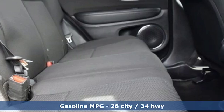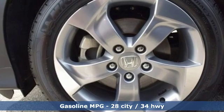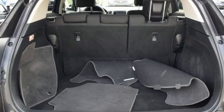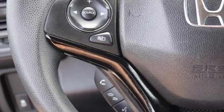It comes nicely equipped with features you'll love: continuously variable automatic transmission, front heated bucket seats, streaming audio, manual tilting steering column, and power heated mirrors.